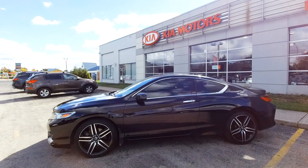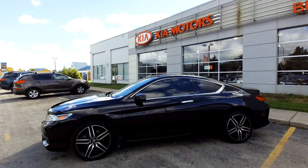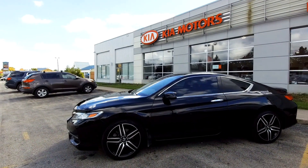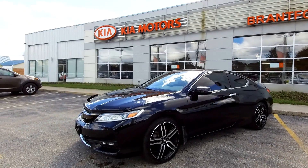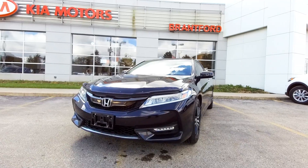Hey everybody, it's Peter from Bramford Kia. Today we're looking at used cars and this is a nice one — let's go take a look. This is stock number E9001A, a 2017 Honda Accord EX-L Touring. It's a two-door coupe with a six-speed manual transmission — a good-looking car.